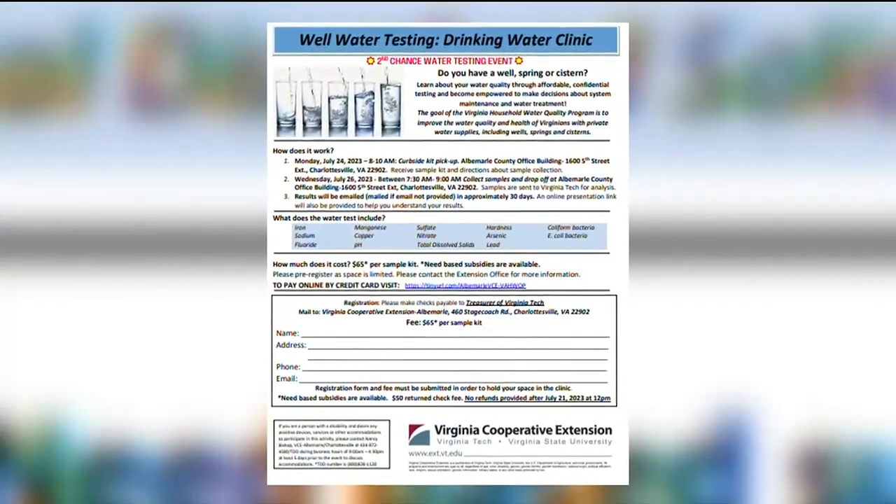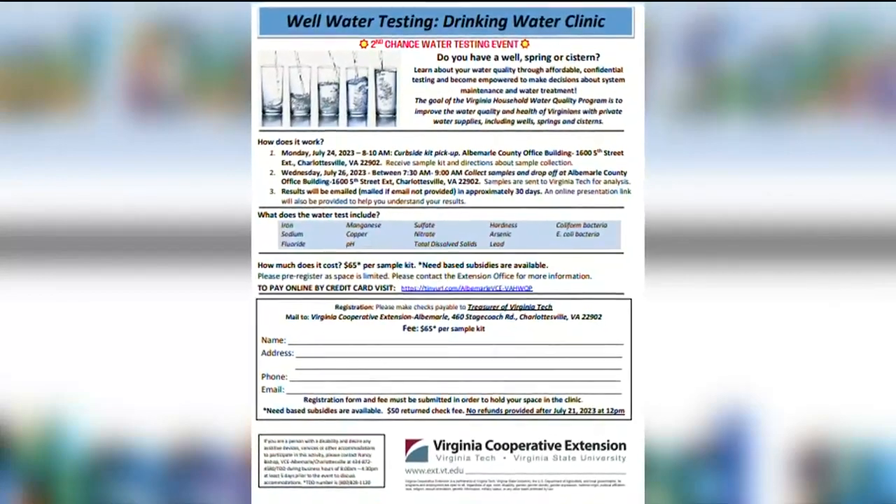You can find a link with more information over on our website mbc29.com.